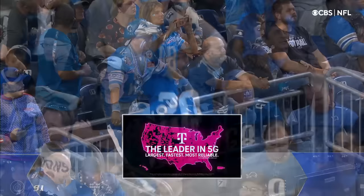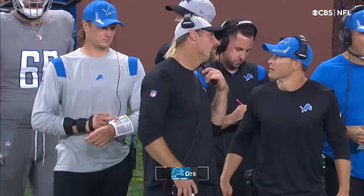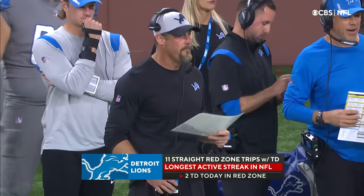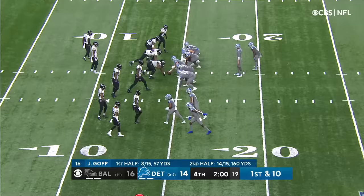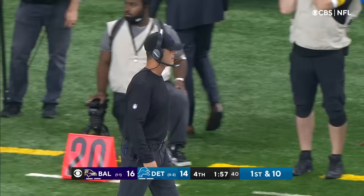The Lions are at the 14-yard line. They want to take some time off the clock. Well, first of all they want to score, but regardless you cannot give the Ravens the ball back — whether touchdown or field goal — and let them keep their timeout. It doesn't take much for the Ravens to get down the field in scoring position, so you've got to make them call those timeouts. No gain on that play for DeAndre Swift, and Baltimore uses one of those two remaining timeouts.